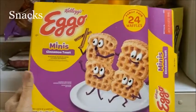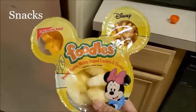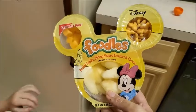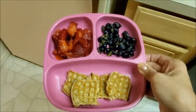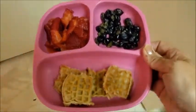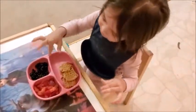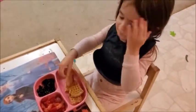For afternoon snacks, we sometimes give her these mini waffles that she likes, or these mini snacks that have cheese and apples. We always include different kinds of fruit — like strawberries, blueberries, pineapples, apples, or watermelon — whatever we have that day. As you can see, she really likes it.